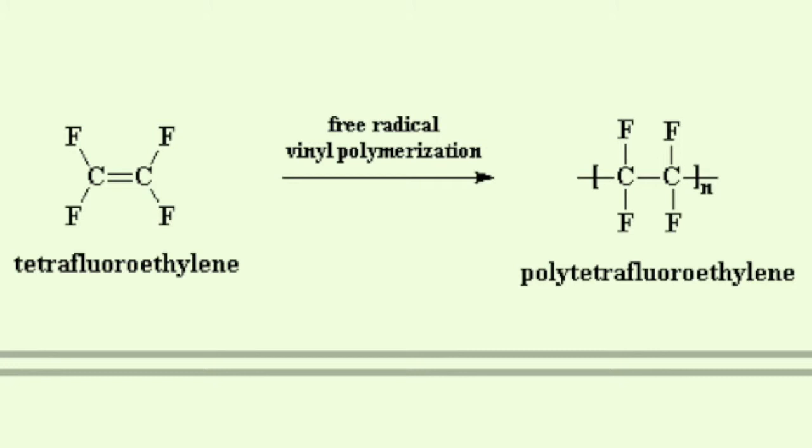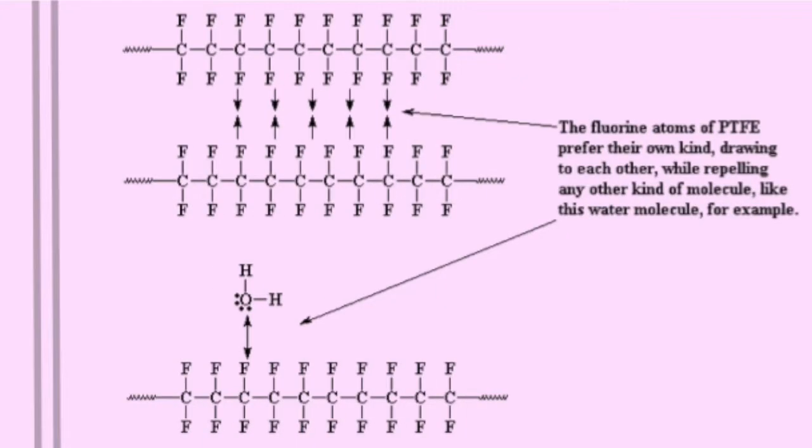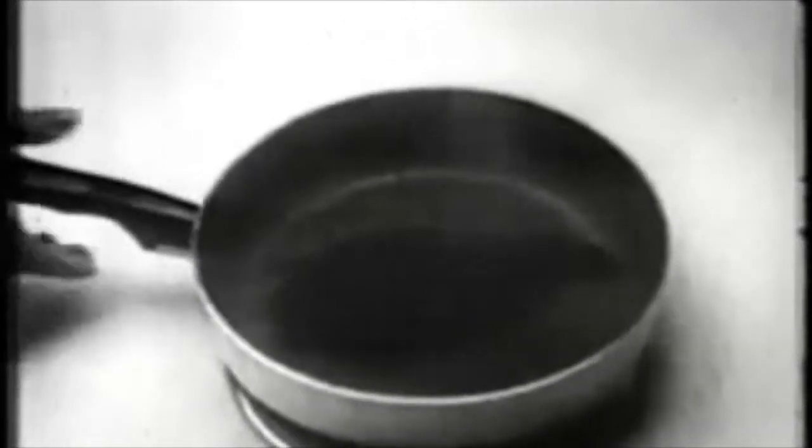Polytetrafluorethene is made from the monomer tetrafluorethene by free radical vinyl polymerization. A strange characteristic of fluorine is that when it's part of a molecule, it doesn't like to be around other molecules. Therefore, being a molecule of PTFE, it would like to be as far away from other molecules as it can get. For this reason, the molecules at the surface of a piece of PTFE will repel the molecules of just about anything that tries to come close to it. This is why nothing sticks to PTFE.